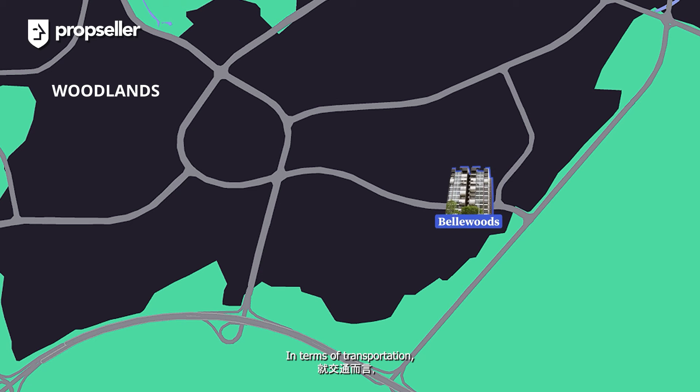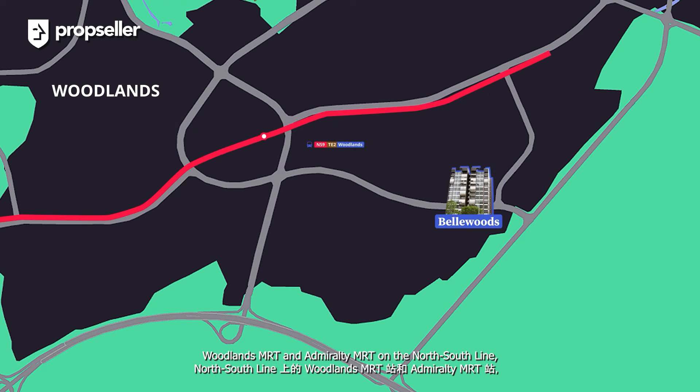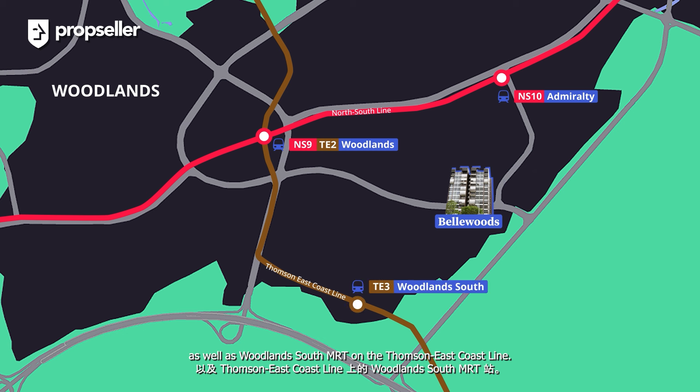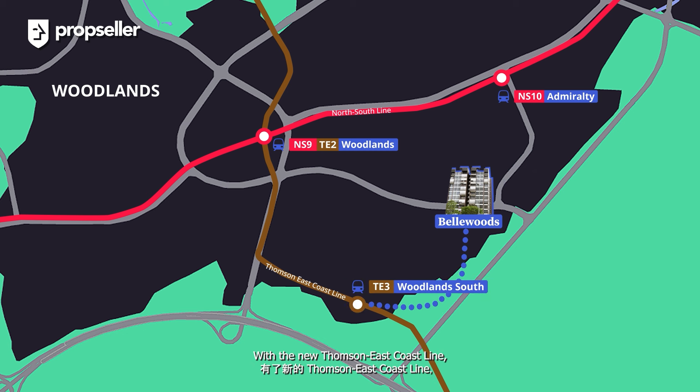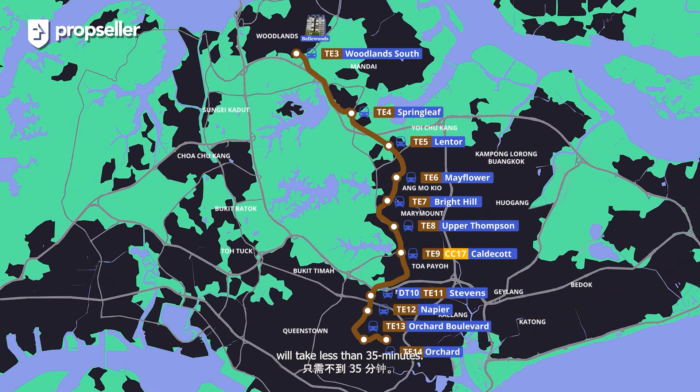In terms of transportation, the development is served by three MRT stations: Woodlands MRT and Admiralty MRT on the North South Line, as well as Woodlands South MRT on the Thomson-East Coast Line. With the new Thomson-East Coast Line, getting into the city centre at Orchard will take less than 35 minutes.